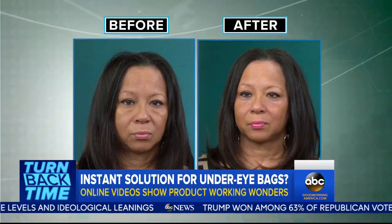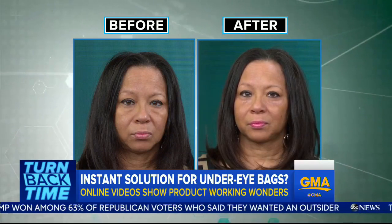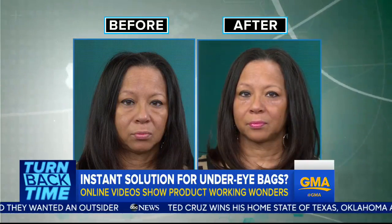We saw the split screen before and after the eye cream with Sean, and it really does look like it makes a big difference. The catch is, it's a quick fix — it only lasts a couple of hours, but it sure does look good on Sean.